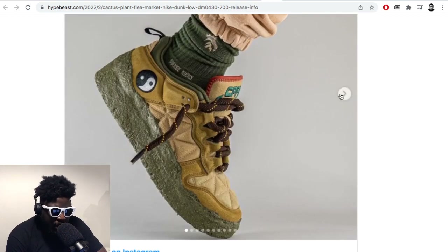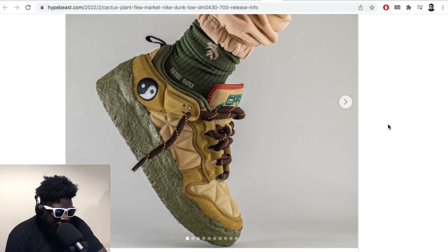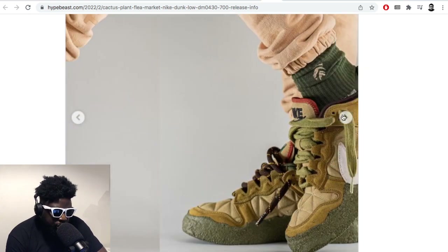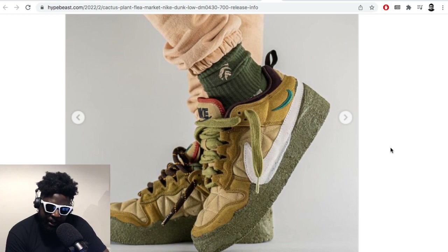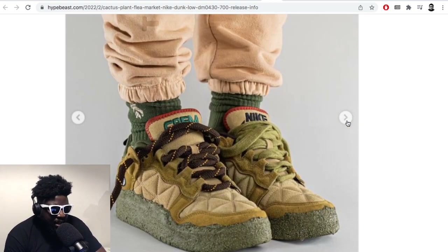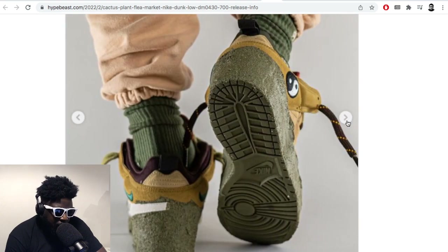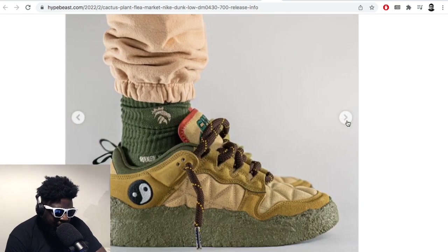I hate these sneaker pictures though — the toe-up shots with the pin rolls and the socks showing. Sneaker photography is so legitimately lame. It's one of the worst things about streetwear honestly — the photography involved in sneaker culture is just terrible. All these little toe-up things with the socks showing — just relax, be more interesting please.